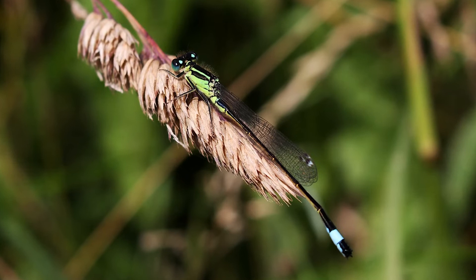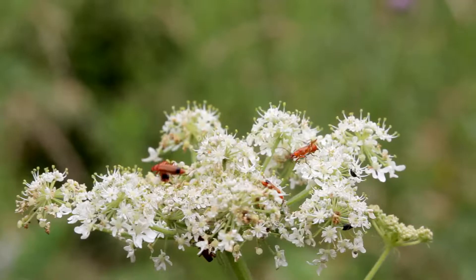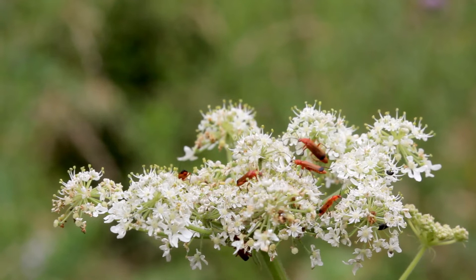Not to be confused with the scarce blue-tailed - apparently the visual clue is to do with which of the abdominal segments has the solid blue on it. Switching from blue to red now, and we're back on the hogweed.